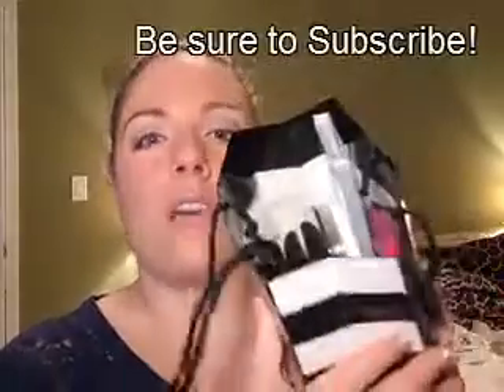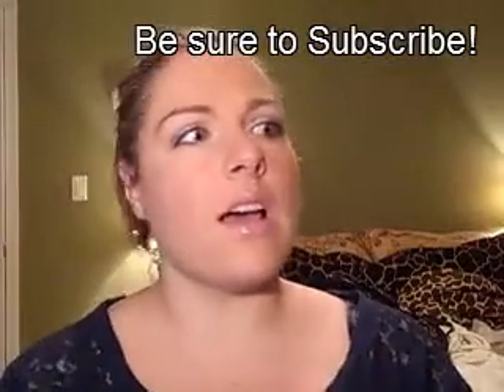Hey YouTubers! Today I've been doing another haul video for you guys with some of the stuff that I've gotten recently from Sephora and Ulta. I've got a bunch of goodies packed into this little bag — some things that I can't believe I didn't have. When I went to Ulta I was like, oh I should have that, so I just got a bunch of fun things.